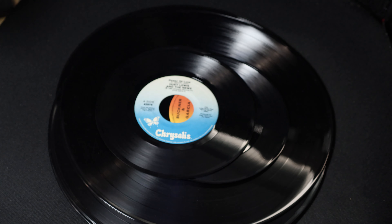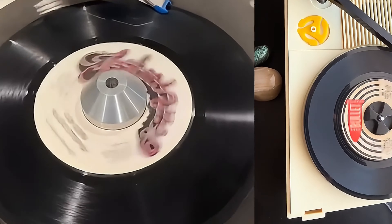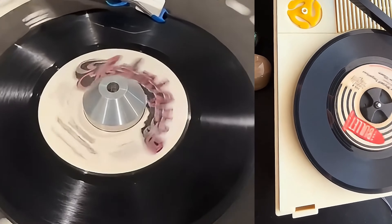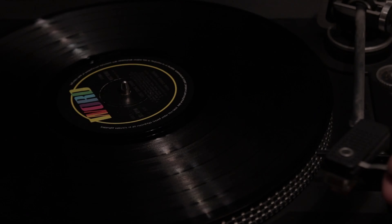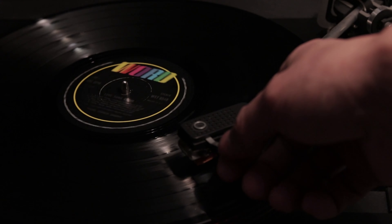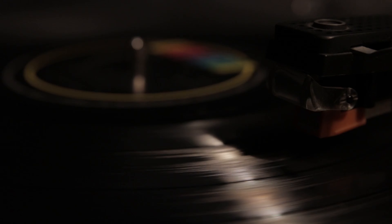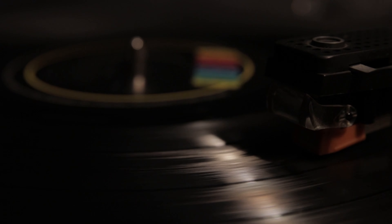At the same time, RCA Victor introduced the 45 RPM single in 1949. This smaller, cheaper format held about three minutes per side and became the preferred medium for singles. Between the 1950s and the 1980s, the LP became the standard for albums, revolutionizing the music industry by allowing artists to create cohesive albums rather than focusing on single tracks.